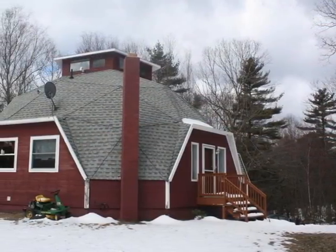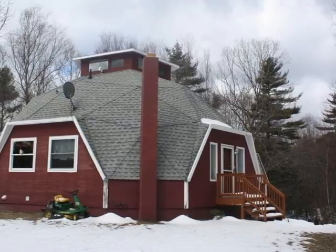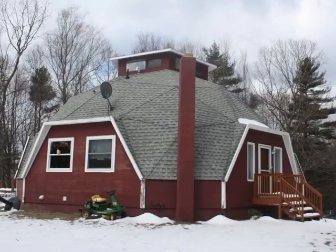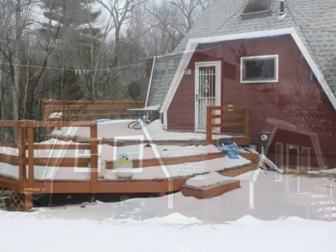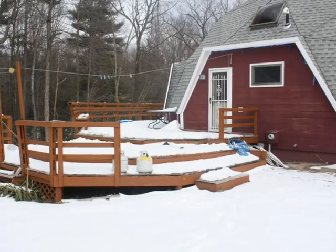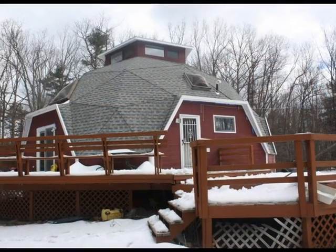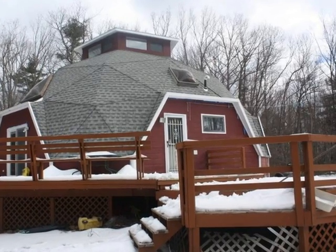First popularized in the 1940s by inventor Buckminster Fuller, geodesic dome homes are prized for efficiency and strength. A multi-level deck system invites outdoor living — the natural way to enjoy this wooded acreage.